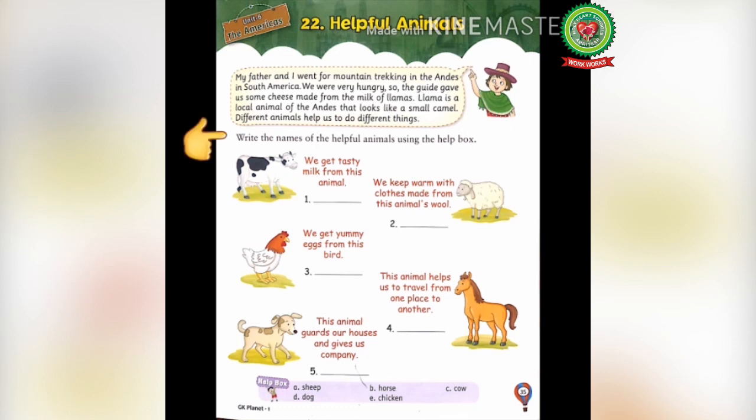Now let's start with the exercise. Write the names of the helpful animals using the help box. Identify the names from the help box — options are: a) sheep, b) horse, c) cow, d) dog, and e) chicken — and write them in front of the pictures. Number one: we get tasty milk from this animal. Number two: we keep warm with clothes made from this animal's wool. Number three: we get yummy eggs from this bird. Number four: this animal helps us to travel from one place to another. Number five: this animal guards our houses and gives us company.